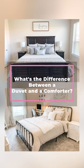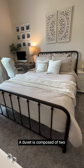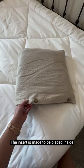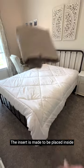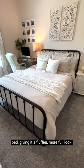What's the difference between a duvet and a comforter? A duvet is composed of two pieces: the insert and the cover. The insert is made to be placed inside of the cover and then put on your bed, giving it a fluffier, more full look.